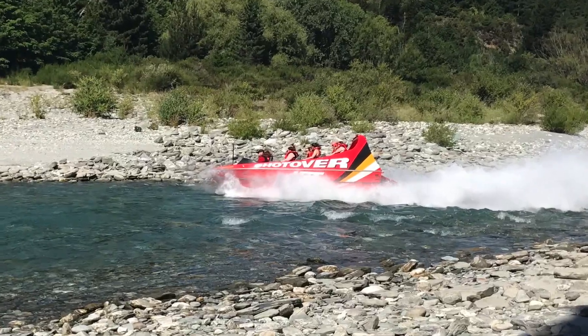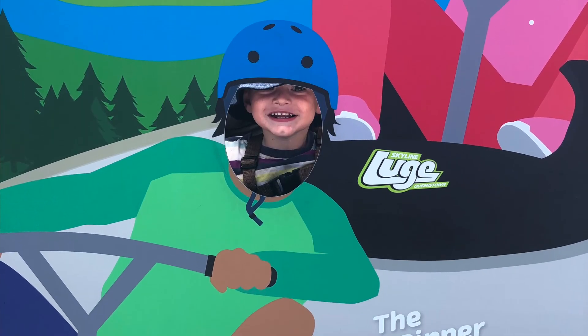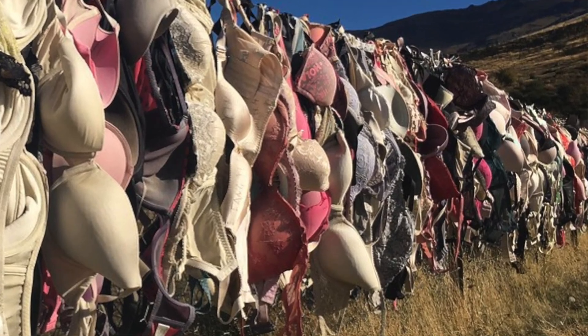There's lots to do in Queenstown — you could go jet boating on the Shotover Jet, go to an ice bar, or I highly recommend you get the TSS Earnslaw steamship over the lake, heading to the farm on the other side for a cultural tour. There's also the Skyline Gondola with a luge giving you panoramic views. You can head over to Cardrona and check out the bra fence at Cardrona Pass. And if you haven't managed to see the glaciers and want to, this could be a good place to fly over to the West Coast to view Fox and Franz Josef Glacier.